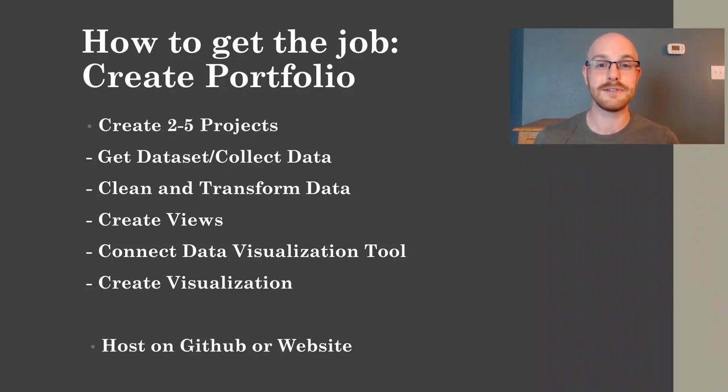There are a lot of variations you can do with collecting data, the way you transform it, and the way you visualize it, but that is the basic outline of how you create a portfolio project. To show your employer that you have a portfolio, you can host it either on GitHub or on a personal website, and then I recommend just putting the link in your resume.